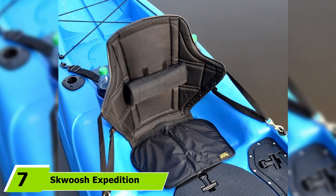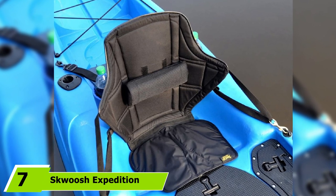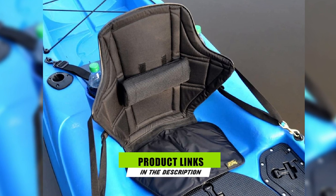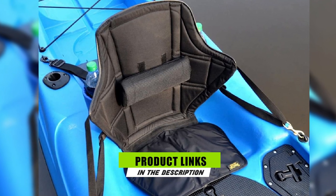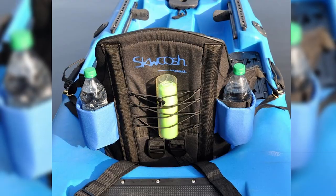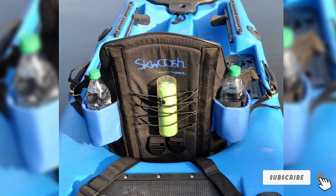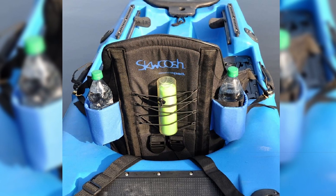Moving on to number 7, we have the Esquoosh Expedition Kayak Seat, the best option for professional kayakers. It offers excellent back support and comfort for kayaking over long periods. The seat is made from waterproof material and comes with gel padding that offers consistent comfort, ensuring the seat cushion won't get compressed with prolonged use.